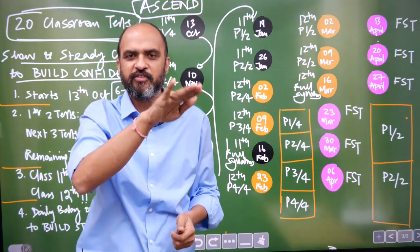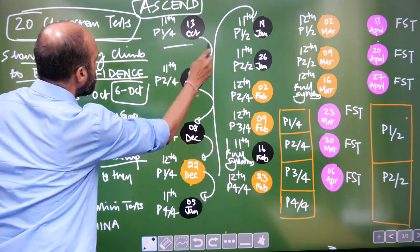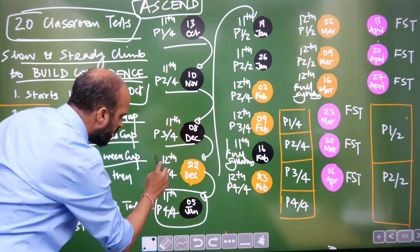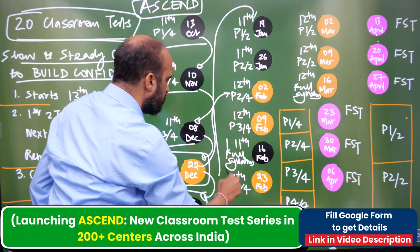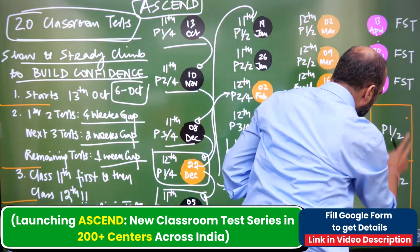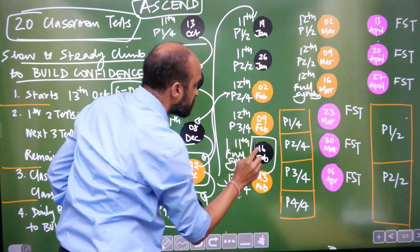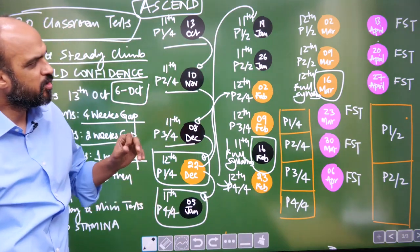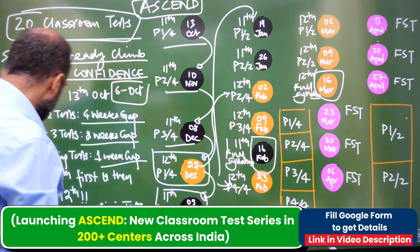Initially we break up 11th and 12th into four parts each. You'll see 13th October is Part 1 of 11th, then Part 2, Part 3, Part 4, with one 12th part on 22nd December. Then in February we do the 12th parts. Later we have half 11th tests, then full 11th on 16th February, full 12th on 16th March, and after that the pink ones are full syllabus tests.